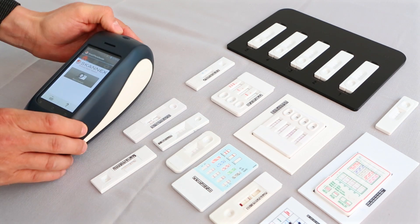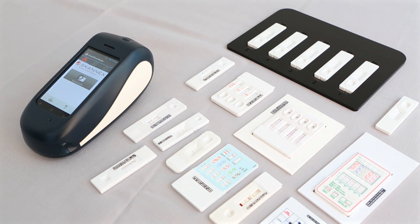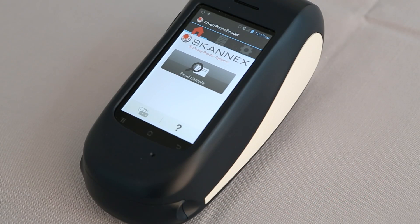Let us now introduce you to the ScanX Quantitative Reader instrument, ScanSmart, which really expands the possibilities with this commonly used rapid test method.